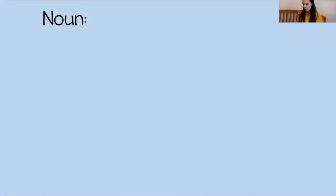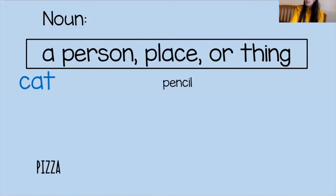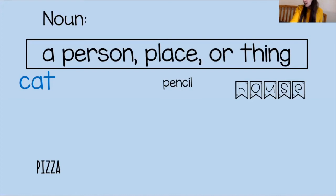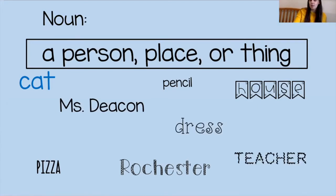Nouns are really important parts of your sentence. Nouns are a person, a place, or a thing. Here are some examples of nouns: cat — it's a thing; pencil is a thing; pizza is a thing; your house is a place or a thing; Rochester is a place where we live; Miss Deacon — I'm a person; a teacher is a person; and a dress is a thing. A noun is one of those words that represents a thing, a person, or a place.